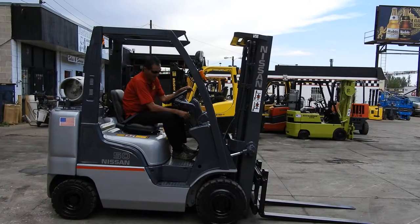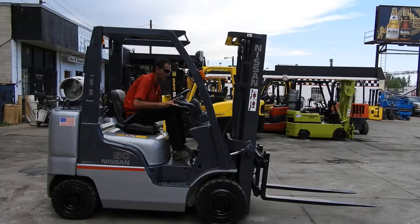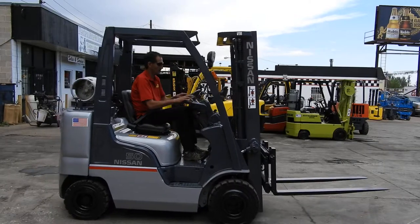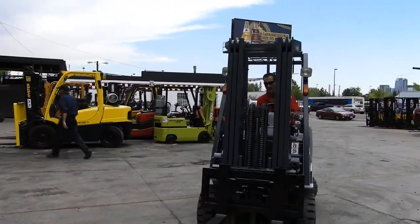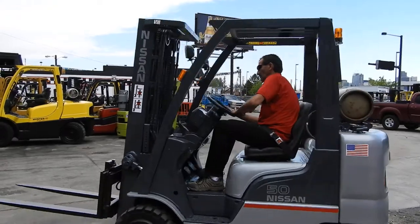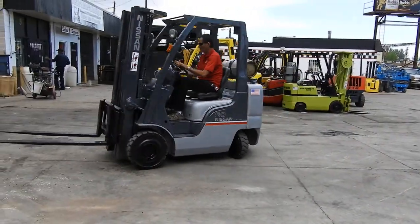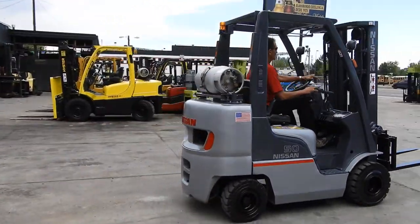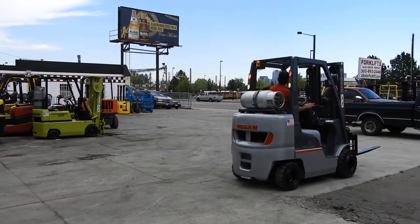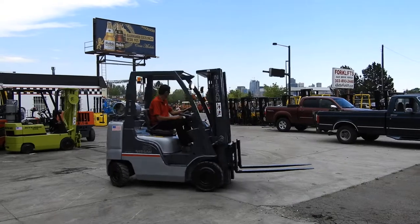Good afternoon, this is Kyle and Wade with Western Material Handling. Here today test driving stock number D20770, a super nice 2007 Nissan Nomad 5,000 pound pneumatic tire forklift. This unit has the footprint of a cushion style forklift — very tight, very nimble. We call these a combination forklift in the forklift world.